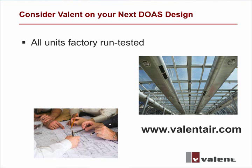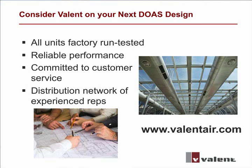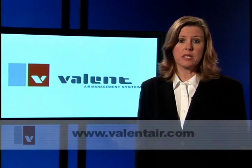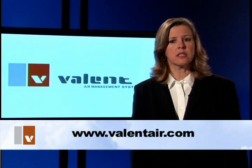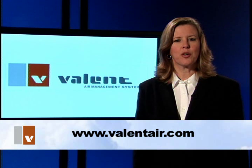Valant has experienced dramatic growth, and we attribute it to reliable performance, a commitment to customer service, and a distribution network of skilled and experienced representatives. Please consider Valant's capabilities on your next dedicated outdoor air systems design. You can find your local representative by visiting our website.